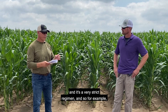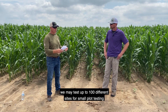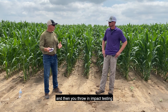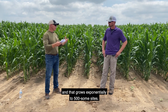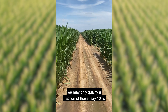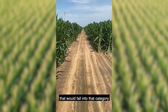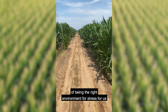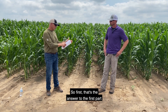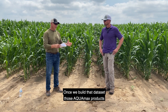It's a very strict regiment. For example, across typical research locations across North America, we may test up to 100 different sites for small plot testing, and then you throw in impact testing and that grows exponentially to 500-some sites. Out of that 500-some sites of impact testing, we may only qualify a fraction of those — say 10 — that would fall into that category of being the right environment for stress for us to make the decisions that those things meet Aquamax.